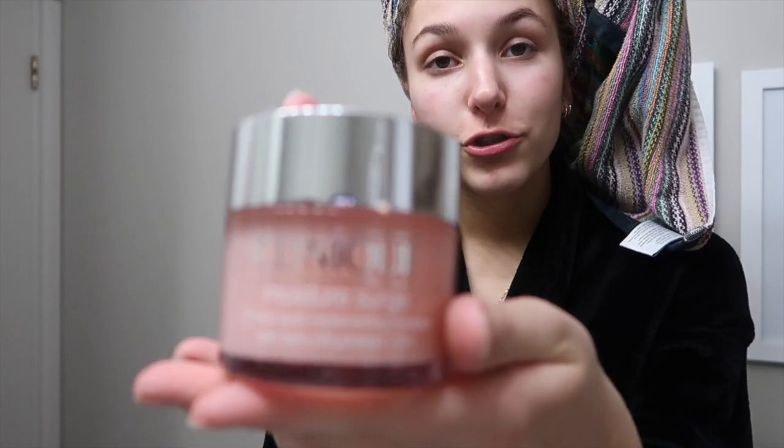After I wash my face, I love to put on the Clinique Moisture Surge. It keeps my skin hydrated all day and feels so nice. I use it morning and night and it's been working really well. Pro tip: don't forget the neck!